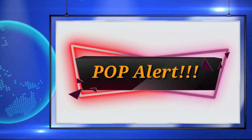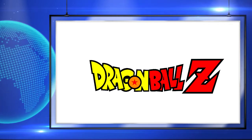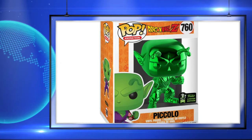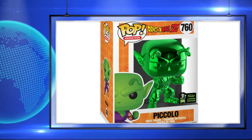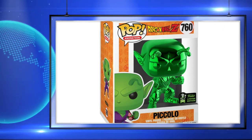Up next, here's a look at the three Dragon Ball Z pops that were announced for the ECC. First up is a green chrome Piccolo, which is a shared exclusive with FYE. I think the green chrome really works for this pop because the character is green. Sometimes they do color variants with the chrome that doesn't really fit the character.